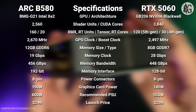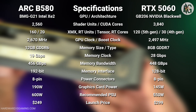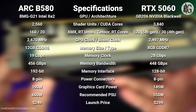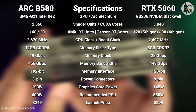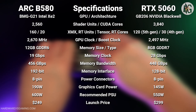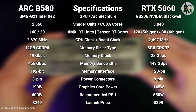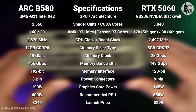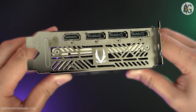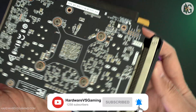Spec-wise, the RTX 5060 is based on the GB206 GPU. It packs 3,840 CUDA cores, a boost clock of 2,497 MHz, and an 8GB GDDR7 memory configuration across a 128-bit interface, with a total graphics power of 145 watts. Meanwhile, the Arc B580 uses Intel's BMG G21 GPU with 2,560 cores clocked at 2,670 MHz. It features 12GB of GDDR6 VRAM on a wider 192-bit memory bus, giving it more raw memory bandwidth than the RTX 5060. I'll be comparing both GPUs at 1080p and 1440p resolutions.